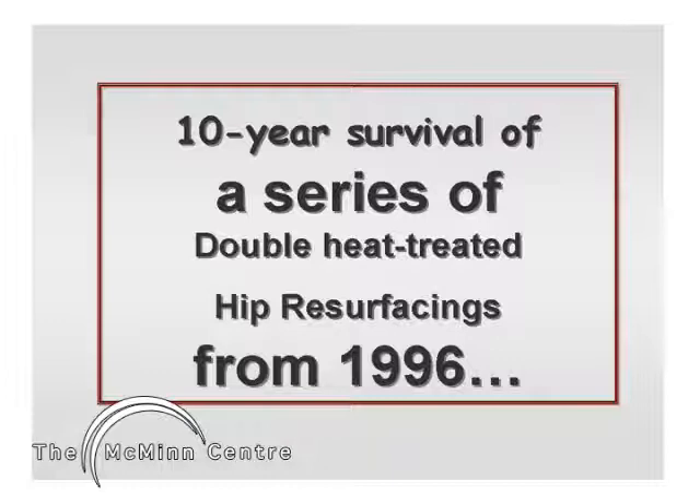This is one of the stages that preceded the development of the Birmingham hip resurfacings, but these patients have just completed 10 years following their resurfacing and we are some way through the process of completing their 10-year review.